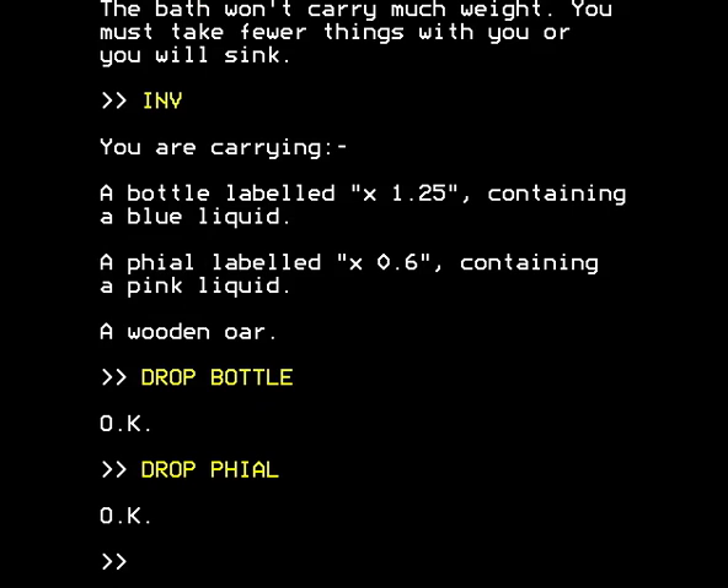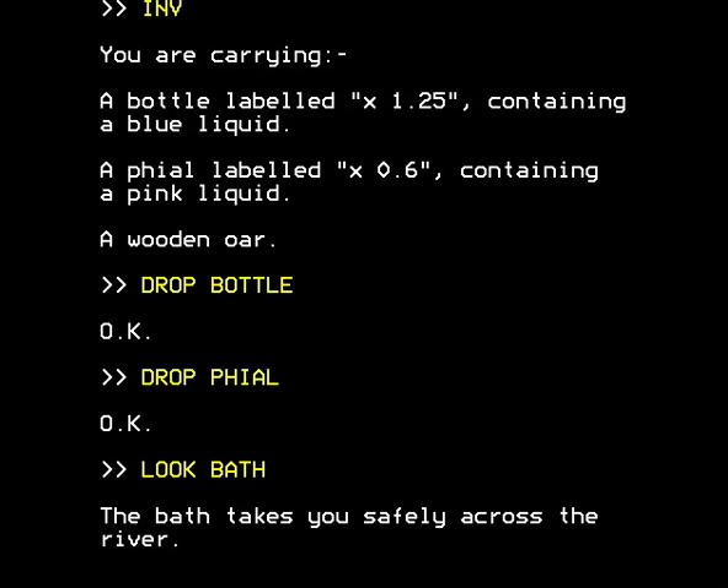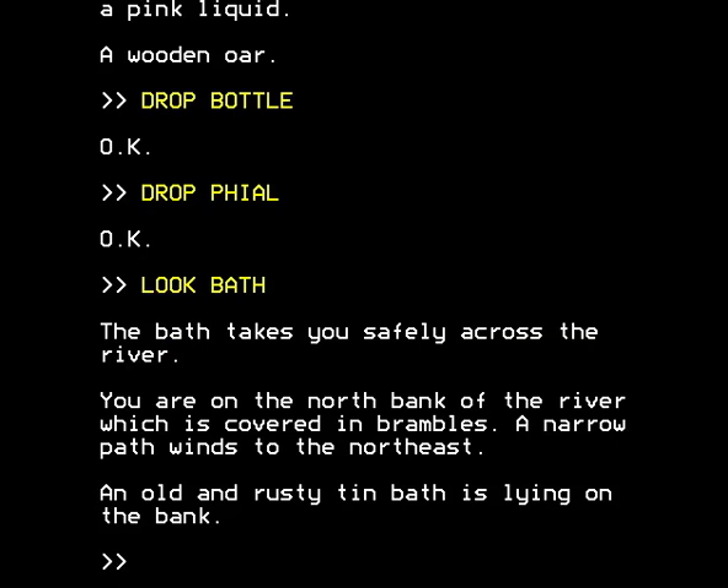We can now use the bath, and according to the walkthrough I've been referring to, provided graciously by Darren, we can also say 'look bath' — which is a bizarre bit of syntax you'd never guess. But fortunately 'use bath' also works. If you say 'use bath' or 'look bath', the bath takes you safely across the river. You're on the north bank of the river, which is covered in brambles. A narrow path winds to the northeast. We did it — we crossed the river!